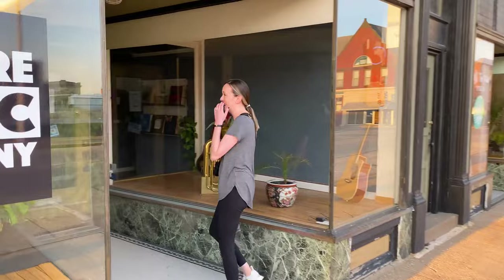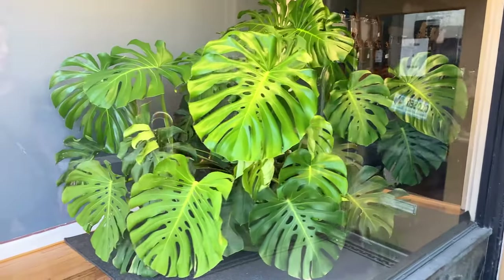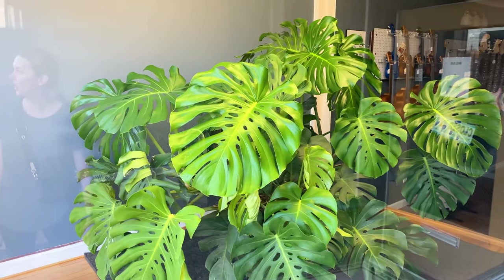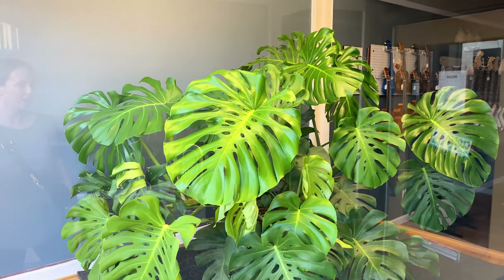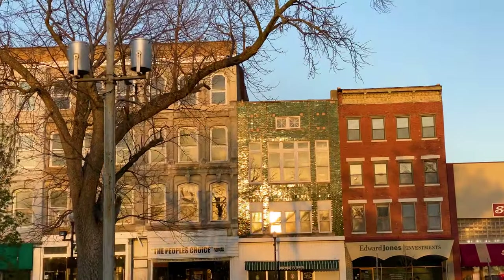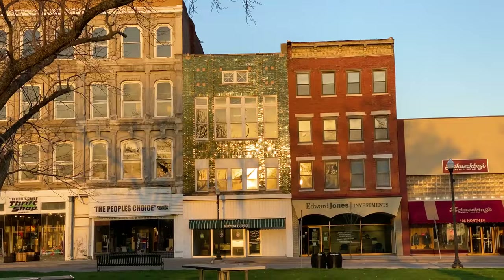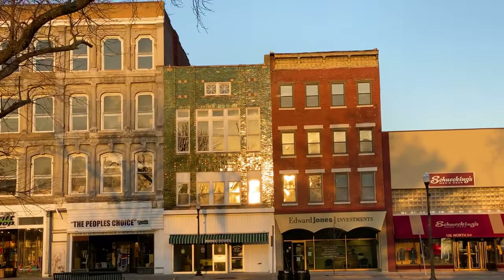Oh my gosh, I just got so distracted — look at this Monstera plant! I asked Cam why our Monstera doesn't look like this. We ended evening one downtown and kind of stumbled upon this building glistening in the sunset. It's just absolutely amazing — that glazed terracotta.